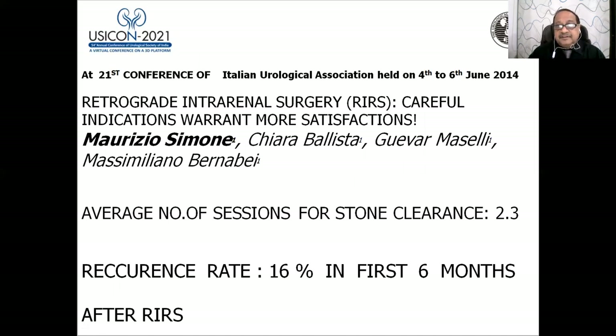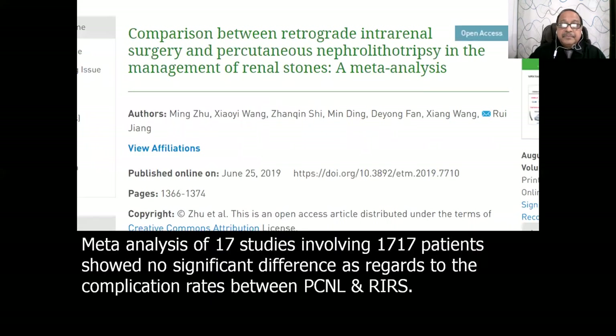A paper from Italy — the hub of RIRS — confessed that the average number of sessions for stone clearance was 2.3, and the recurrence rate in RIRS is 16 percent within the first six months.